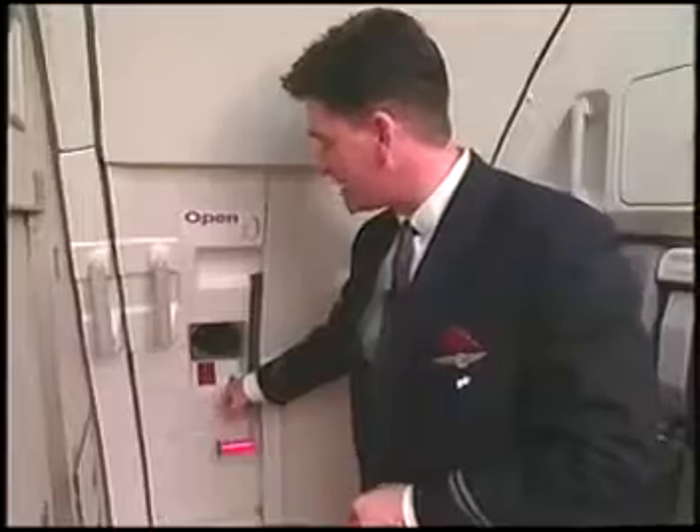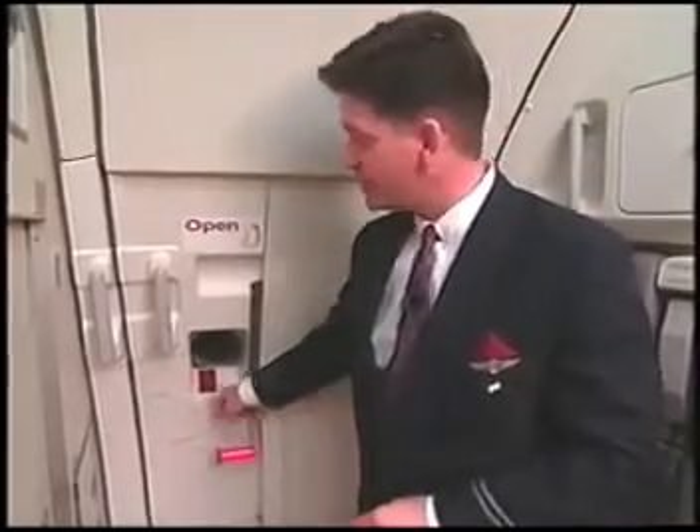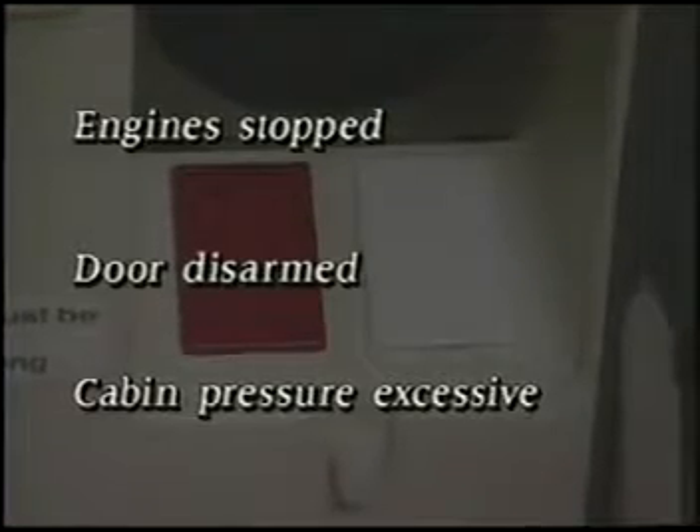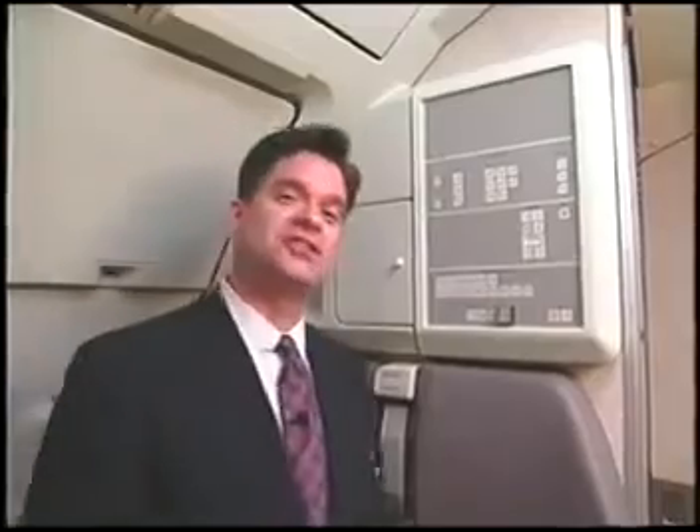Evacuation commands are: jump, jump! There are two lights on the door just below the window. The white light illuminates any time an armed door is open — and we hope you never have to see that light. The red light illuminates any time the engines are stopped, the door is disarmed, and the cabin pressure exceeds a certain level. No flight attendant action is necessary.